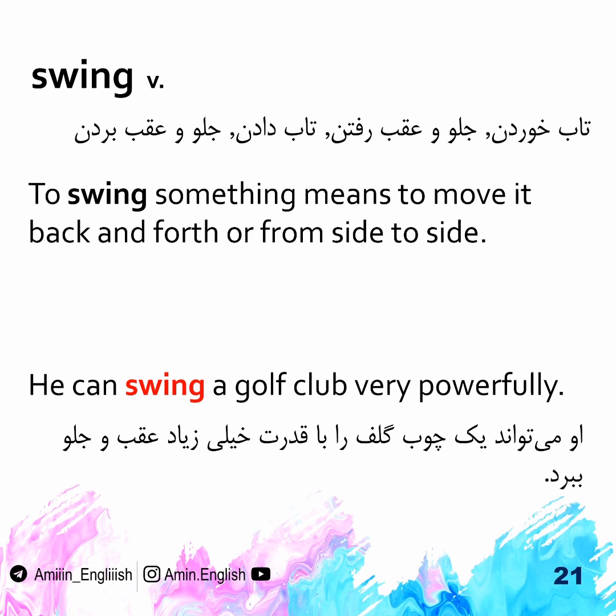Swing. To swing something means to move it back and forth or from side to side. He can swing a golf club very powerfully.